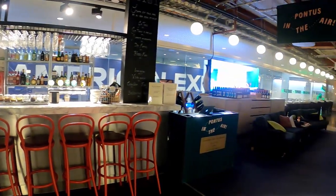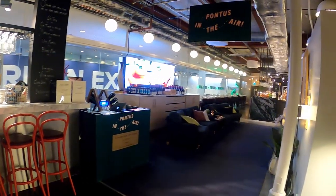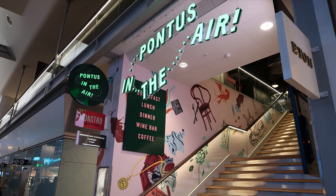Hey, what's up everybody. What a lot of people don't know is that American Express has a network of 13 International American Express Airport lounges. Recently, a lot of my layovers when traveling to or from Europe or Africa have been in Stockholm, Sweden, and luckily they have one of these lounges. So today I'm going to give you a tour of the International American Express lounge, Pontus in the Sky.